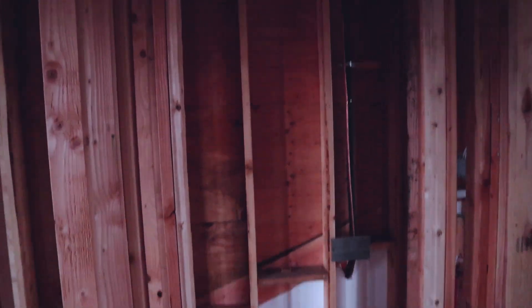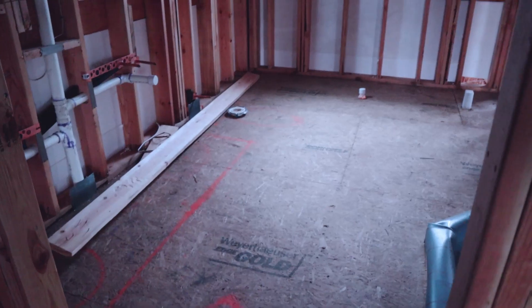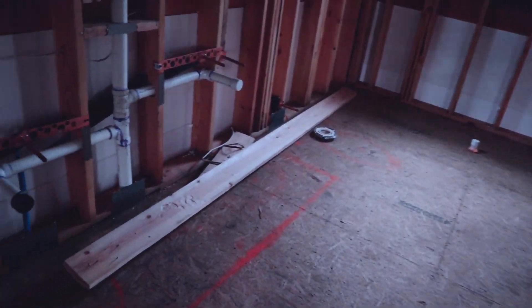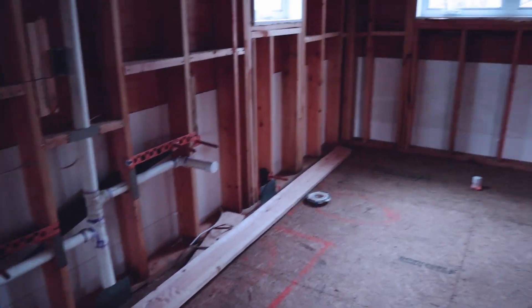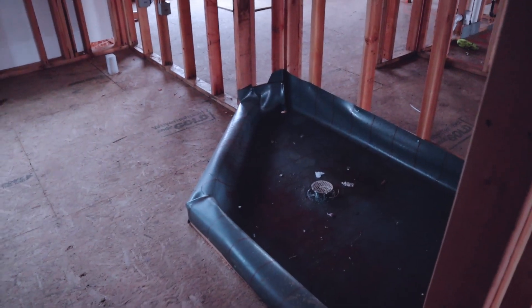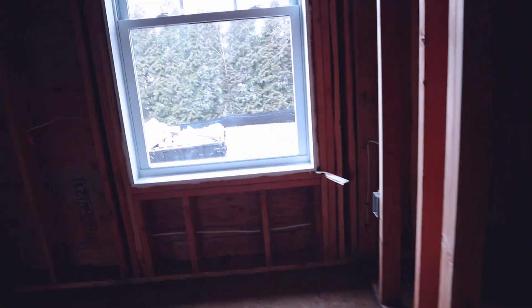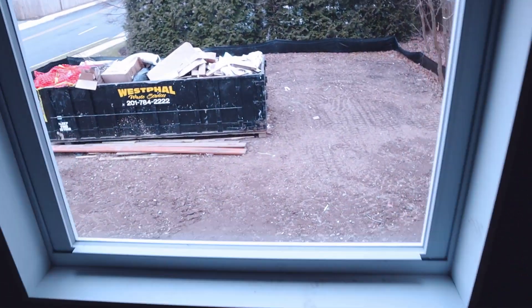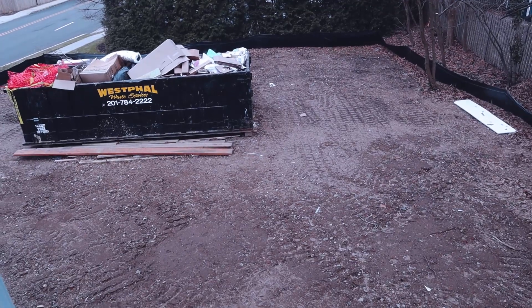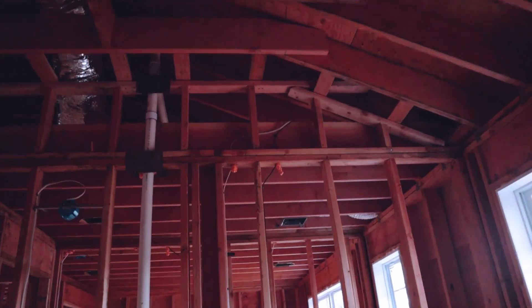There's another closet here you could most likely use as a linen closet. Then the master bathroom, which is going to be very nice — double vanity with two sinks, toilet, tub in the back, and a stand-in shower. The master bedroom will be overlooking the rear yard.